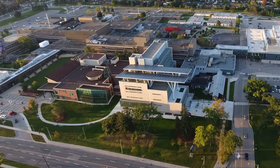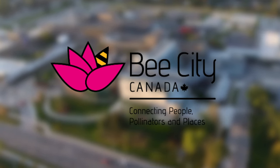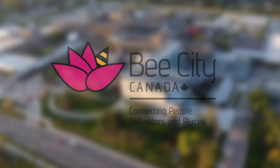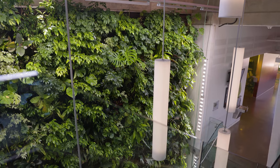Mohawk College is a pollinator-friendly campus, and in 2019 we became an officially designated bee-friendly campus in partnership with Bee City Canada. Join us while we show you some of the ways we support our bees and pollinators at our main campus.